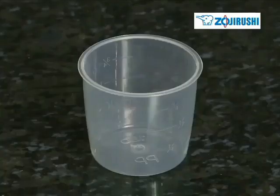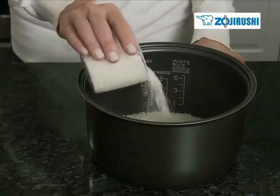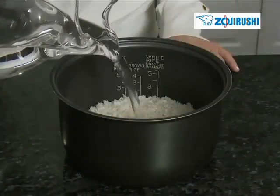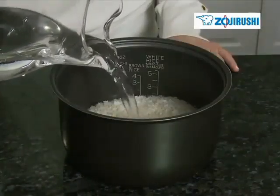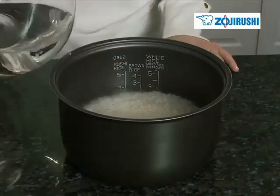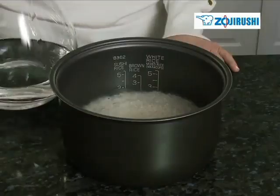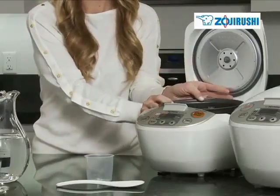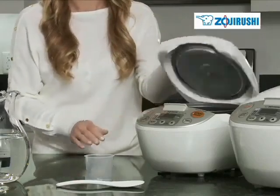Using the measuring cup provided, which measures slightly under a traditional cup size, fill the cooking pan with your desired amount of rice. The inner pan is marked with numbers. After rinsing your rice, simply fill water to the line that matches the amount of cups of rice you've measured. This thick black inner cooking pan and heating element on the lid ensures that the rice is cooked evenly.